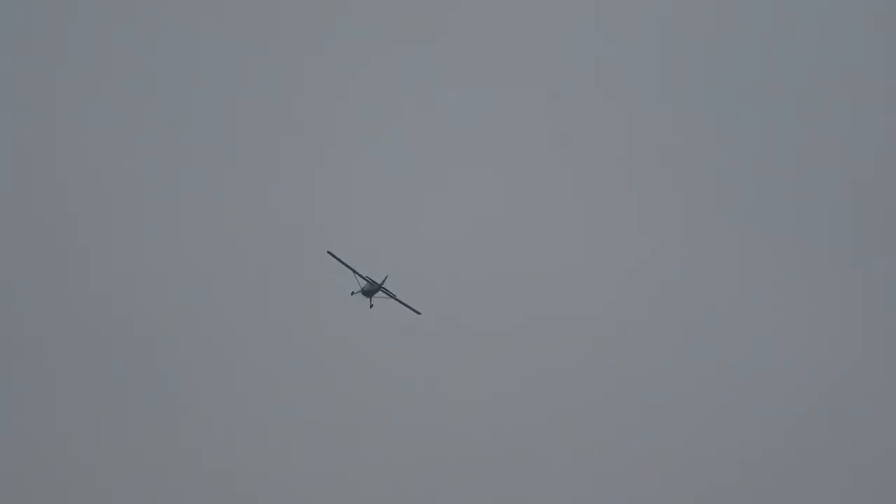The American Army Air Corps saw its potential as a massive utility aircraft, and it was quickly followed by the British Army as well — it bought 44 of these machines in the early 60s. This particular aircraft is 60 years old this year.